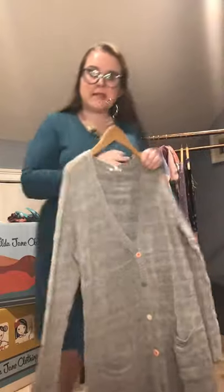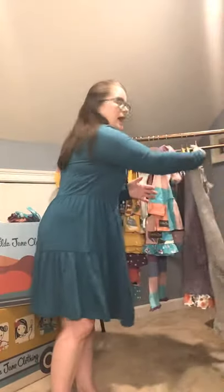Alright guys, that is September's trunk. I hope you had a nice opportunity to see what we have available and the beautiful styles. Definitely let me know if you have any questions on sizing and I look forward to helping you pick pieces that will go in your wardrobe. Have a great night, bye!